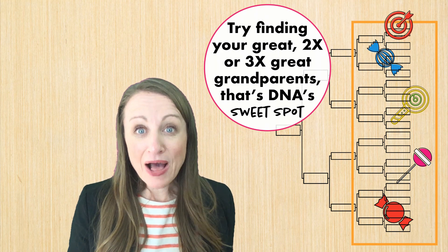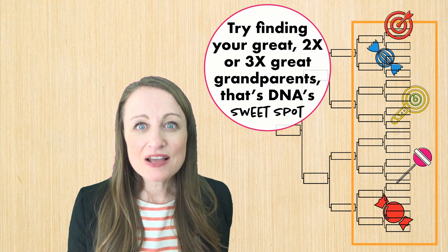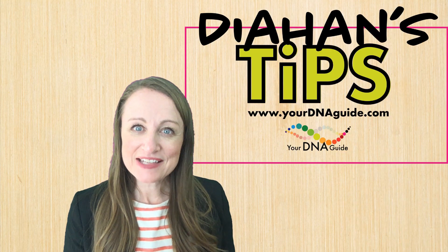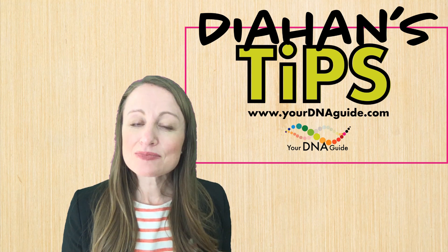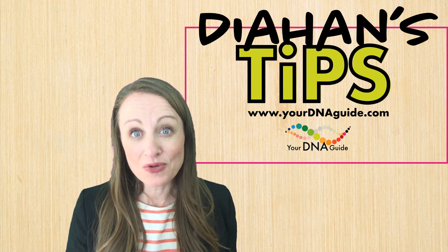So if you need help, you can always reach out to me — that's what we do. We provide education to help you make the most of your research goals. Until next time, my name is Diane Southard, and that's my tip for you about how to use your DNA and setting attainable goals.